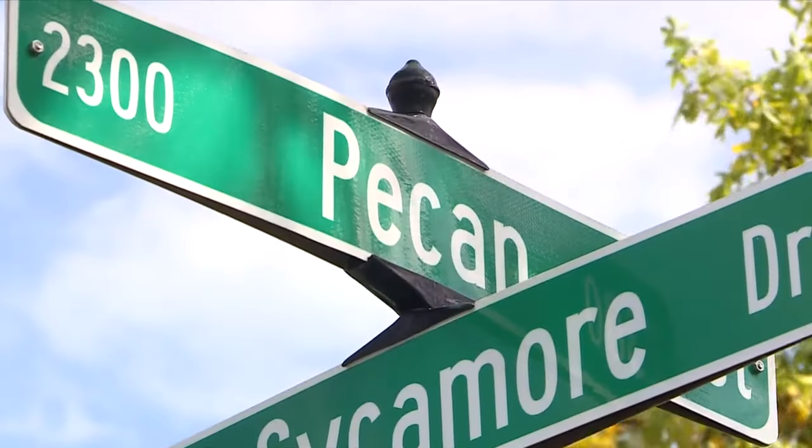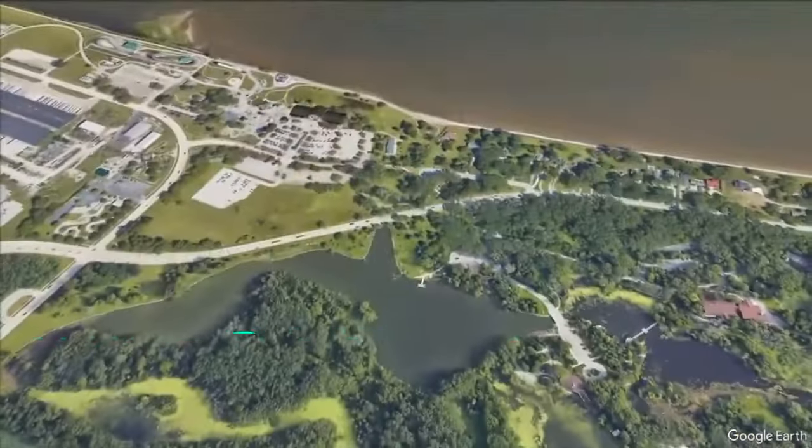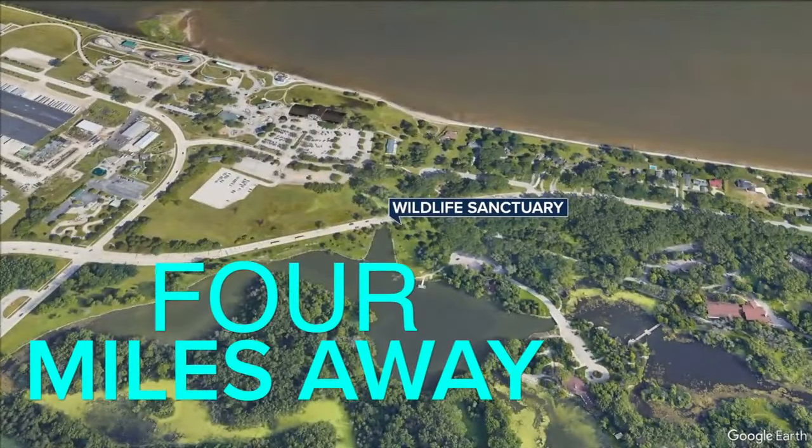Most likely, the snake crawled up into this person's engine of the car to stay warm and found a good place to hang out for a little while. Bankson says the car owner safely drove over to the wildlife sanctuary with the reptile. Pecan Street is more than four miles away from the sanctuary.